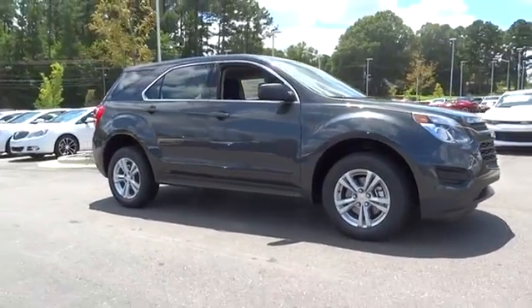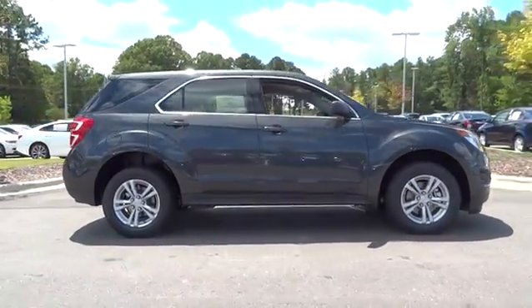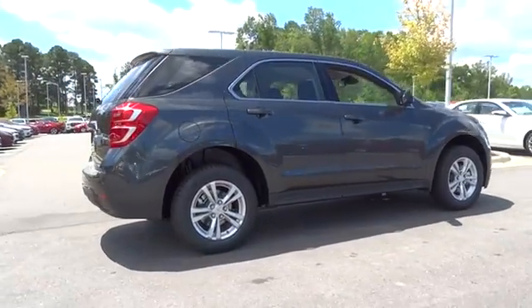2017 Equinox. Fuel efficiency, safety, and value equals the Chevy Equinox.